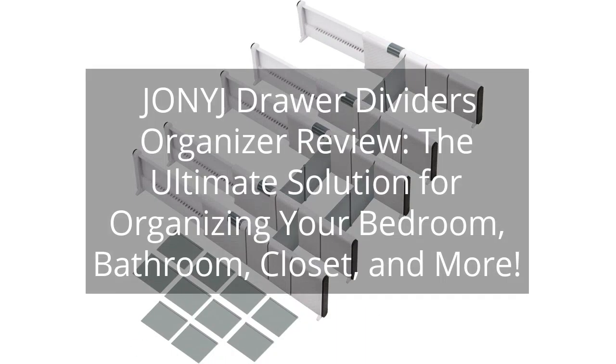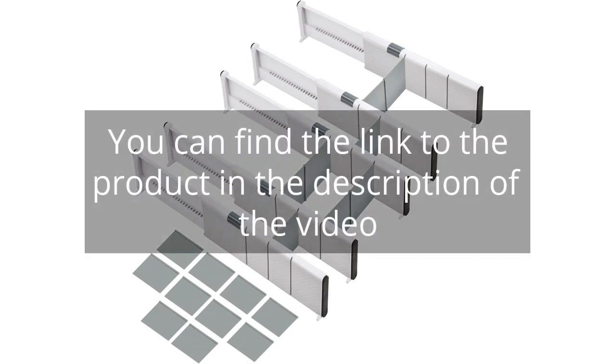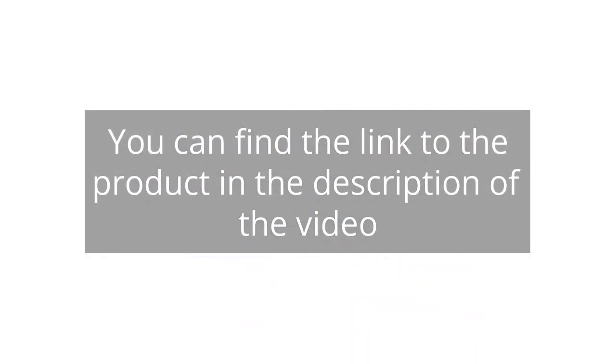Johnny J Drawer Dividers Organizer Review — the ultimate solution for organizing your bedroom, bathroom, closet, and more. You can find the link to the product in the description of the video.